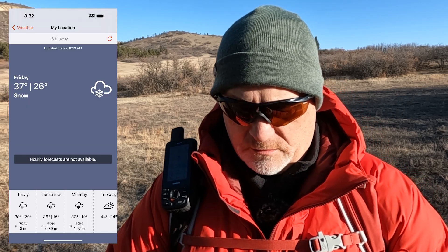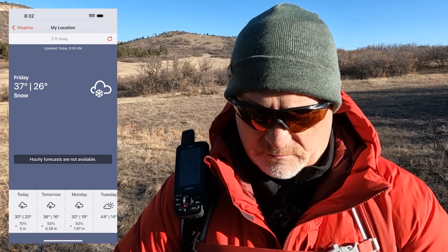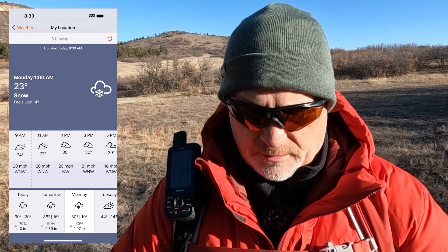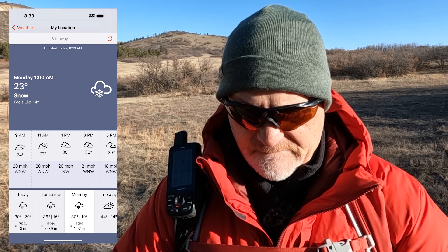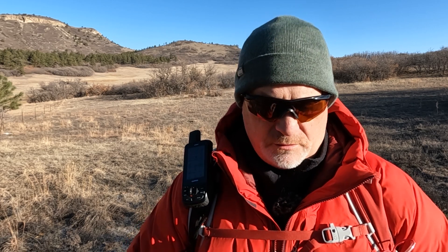Looking at Monday: there's 0.39 inches of snow forecasted for Sunday, and on Monday there's a 50% chance with 1.97 inches. Selecting Monday I can see every two hours what's going on. One thing that was nice on the device — precipitation, pressure, wind direction — I'm not seeing that extended information here on the app. If I'm missing something, leave a message and let me know.